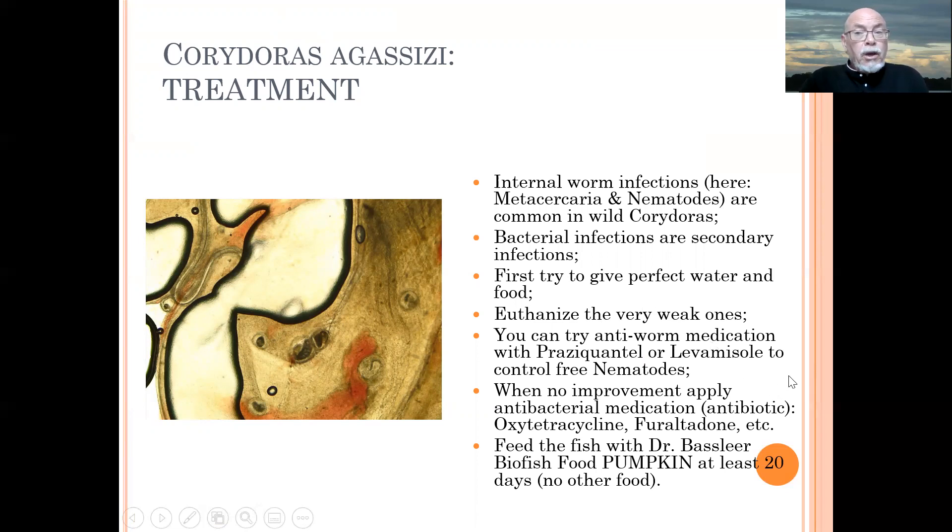You can try an anti-worm medication like Praziquantel or Levamisole to control the free nematodes. Because the encapsulated worms you cannot treat — they are encapsulated and the medicine will not reach them. But the fish is encapsulating them, so it's protecting itself against the parasites. Still, this can cause organ lesions, so secondary bacterial infections can come up.